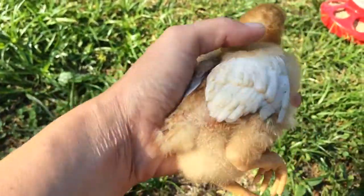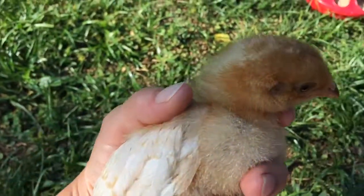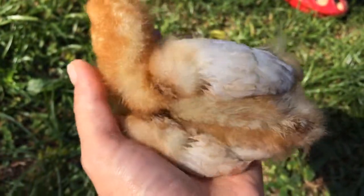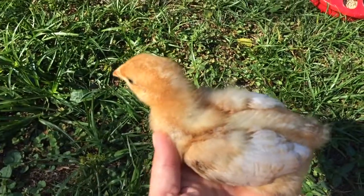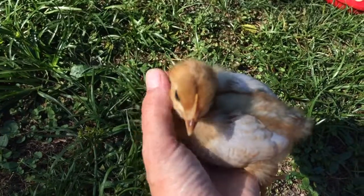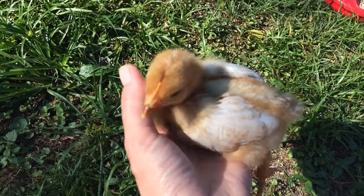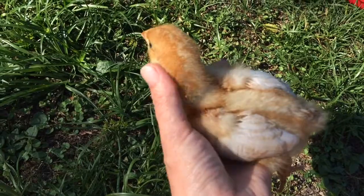So we took her in last night, got her cleaned up, put some antibiotic ointment on her. And she seems to be doing all right. She was a little tired when we brought her in. She slept a lot. She ate like crazy. But I think she's going to be all right. So we're going to keep her in the brooder with the other baby chicks for a little bit longer — not let her out to her playpen.